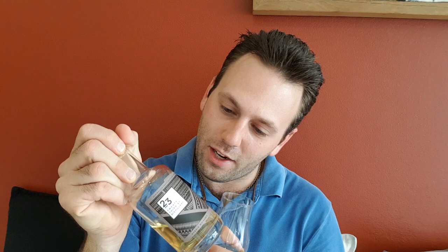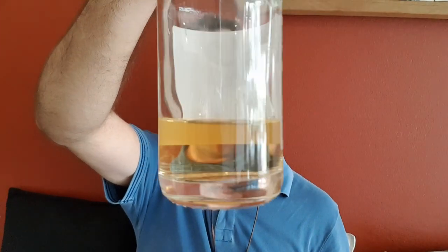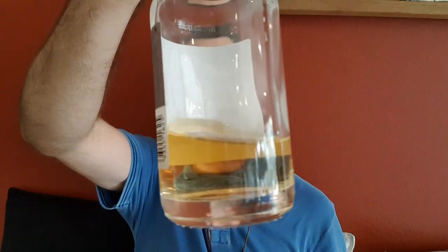This is bottled at 42.3%, so a little bit higher than the standard 40. Looking at the color, it's very light — I'm assuming no added color, but I'm not entirely sure. It's a nice, very clean color.